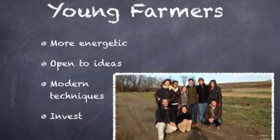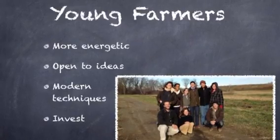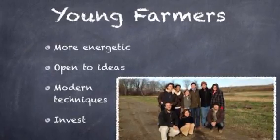These young farmers are more energetic and open to new ideas. They use modern techniques and are not afraid to invest, as they will more than likely be there to reap the rewards of their investments.